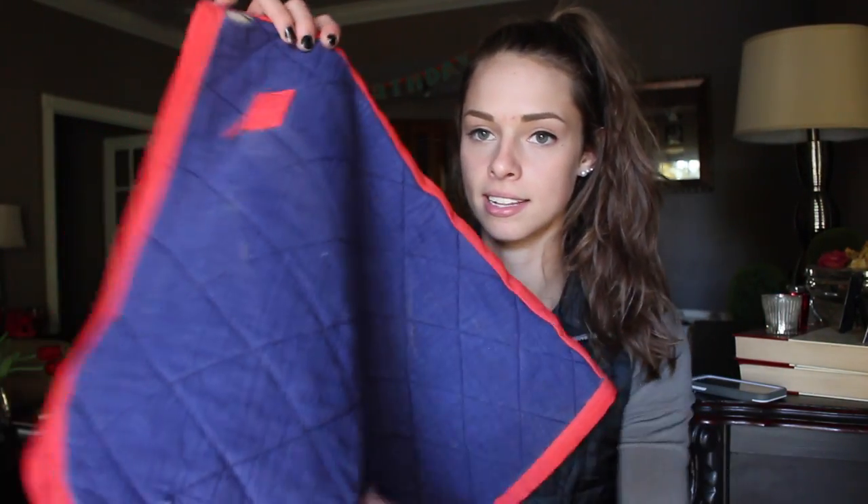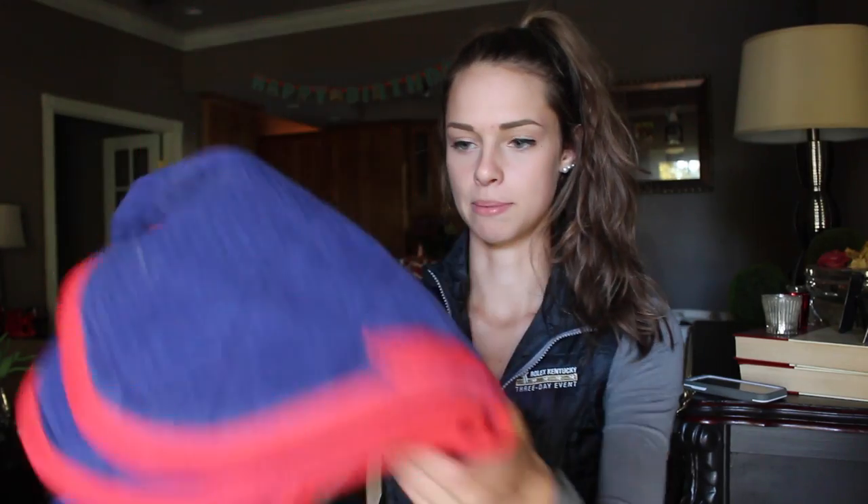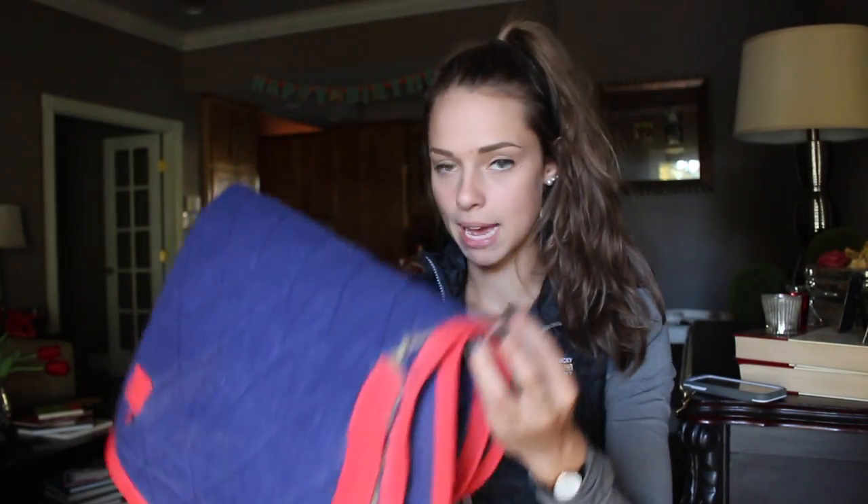Number four is this pad that I got from my local tack shop, and this is how much they care about English people. Why is that so big? I've used it like maybe seven times. This is like a fallback pad.